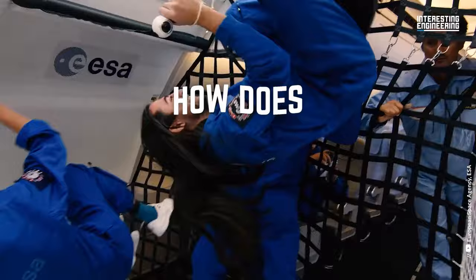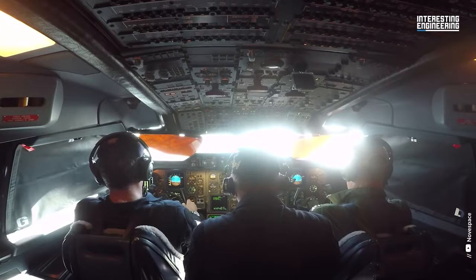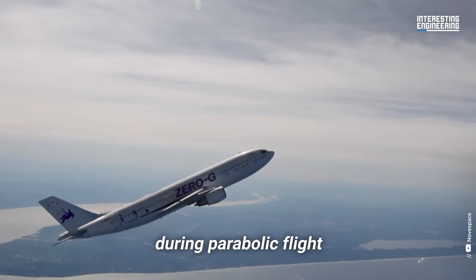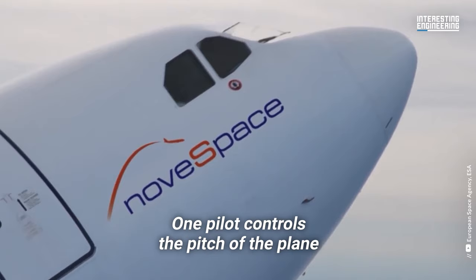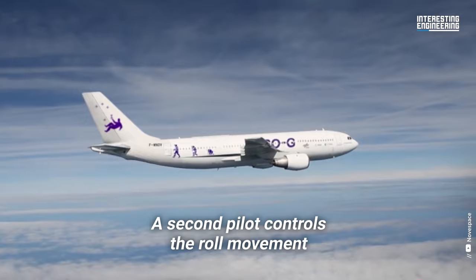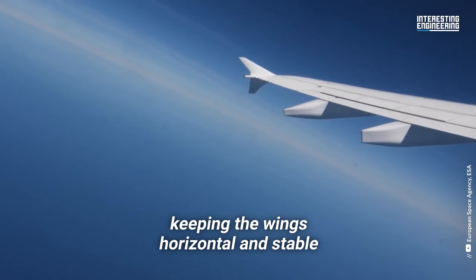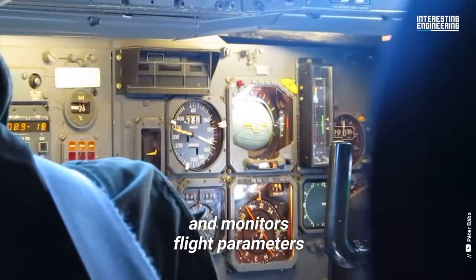So how does a zero-gravity flight work? Planes fly along a radical flight pattern resembling a parabola. Three pilots simultaneously control the plane during parabolic flight, each in charge of a specific axis. One pilot controls the pitch of the plane, or the nose-up and nose-down angle — this is the most difficult of the three axes to control. A second pilot controls the roll movement, keeping the wings horizontal and stable. The third pilot handles the engine speed and monitors flight parameters.